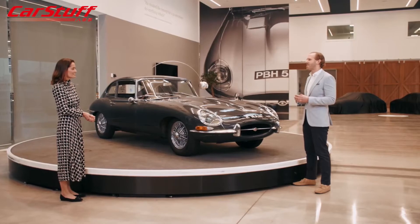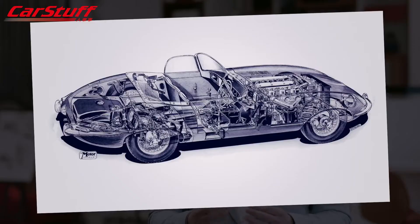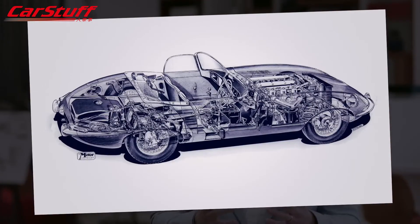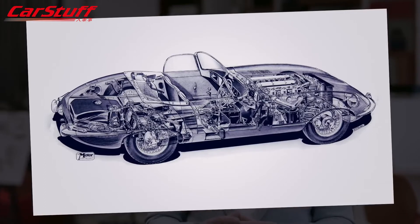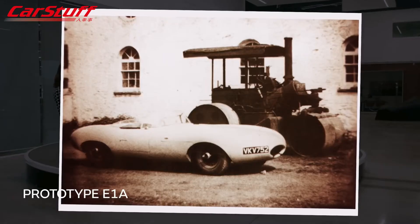The E-Type's development actually began in the 1950s as Sir William Lyons looked to replace the XK sports car. Jaguar had dominated the racetrack with the C-Type and D-Type, and it was lessons learned from those cars that would inform the E-Type and give it its name. The first prototype, E1A, was built in 1957.